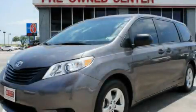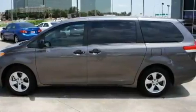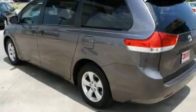This is a certified pre-owned 2011 Toyota Sienna — room for the entire family. It has a 3.5-liter, six-cylinder engine and a six-speed automatic transmission.